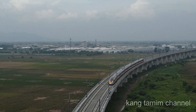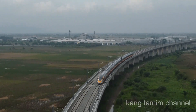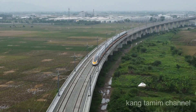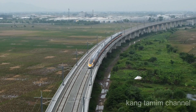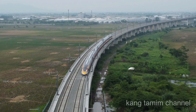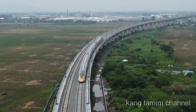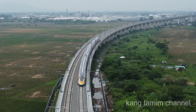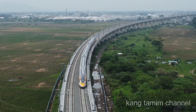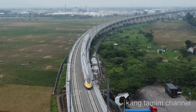Saya akan memantau aktivitas train set CIT KCEC 400 AF yang secara intensif terus menerus melakukan persiapan untuk uji dinamis — dari Stasiun Tegaluar sampai ke arah barat ke Casting Yard 4, atau tempat pembuatan box girder di area Cirang Rangkopo, sejauh lebih kurang 15 km.